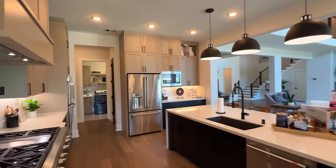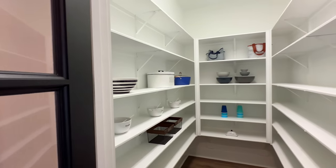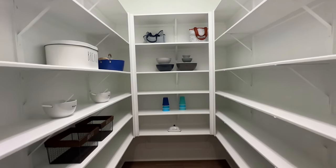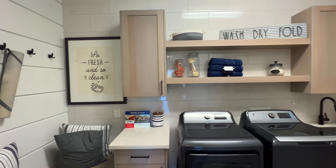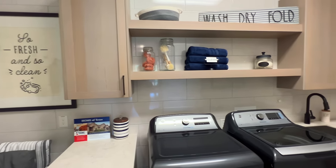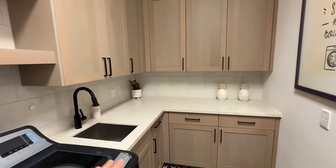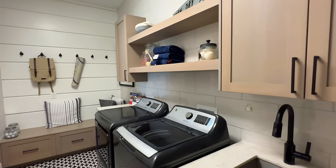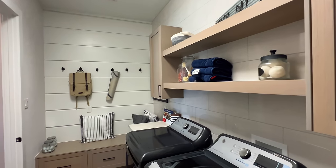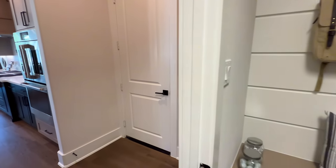You might use that as a secondary pantry or just additional storage, because you do have a full-size walk-in pantry over here as well. Maybe if you want to hide some snacks, you can put them over there. Inside here you're going to have your utility room — almost like a utility room and mudroom combination. You have your sink, all the cabinetry for extra storage space, and a nice shelf area. I would probably put decor up there so it doesn't look cluttered, and keep the laundry detergent and fabric softener hidden in the cabinets.